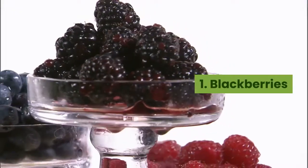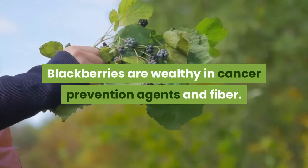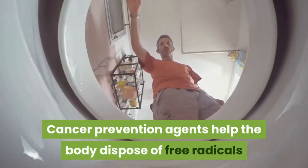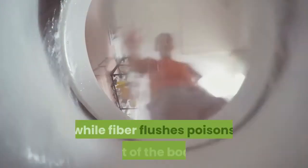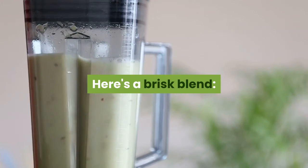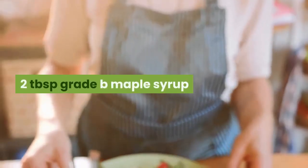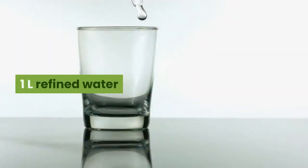Number 1: Blackberries. Blackberries are rich in antioxidants and fiber. Antioxidants help the body dispose of free radicals while fiber flushes toxins out of the body. Here's a quick blend: 1¼ kg blackberries, 2 tablespoons grade B maple syrup, 1 liter refined water.